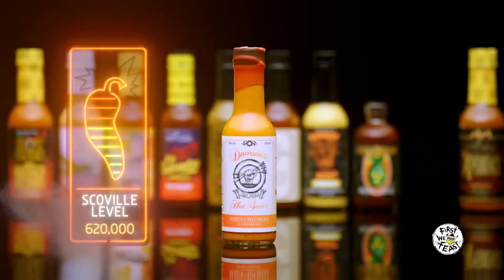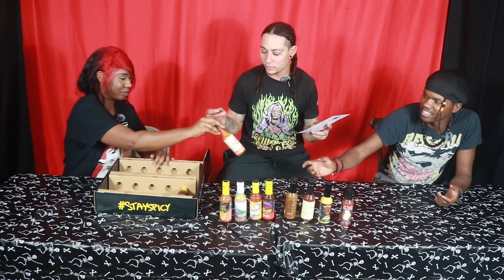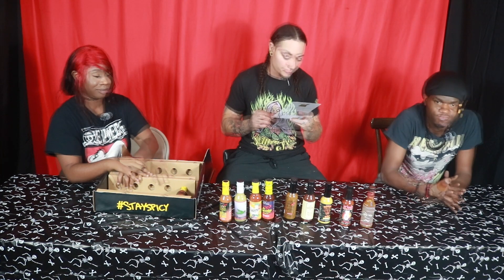At number nine we got Dawson's Hot Sauce — Zuzu's Seven Pot — at 620,000 Scoville heat units. I'm not ready for this! The funny part is it looks like regular hot sauce. Our friend Brody Dawson achieves both one-of-a-kind flavor and head-banging heat in this number nine sauce. Get ready for a spice rush from potent Seven Pot peppers, plus sweet maple syrup, sambuca, and fennel seed. I feel like that one might be good just because of the syrup.